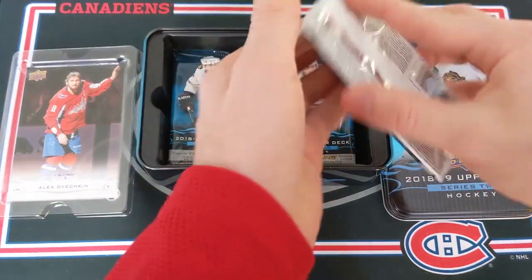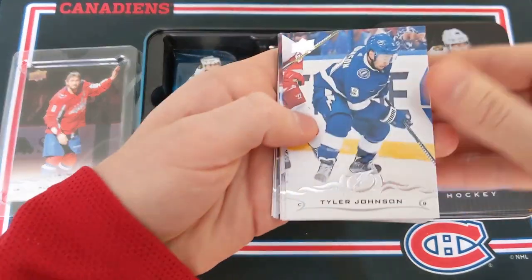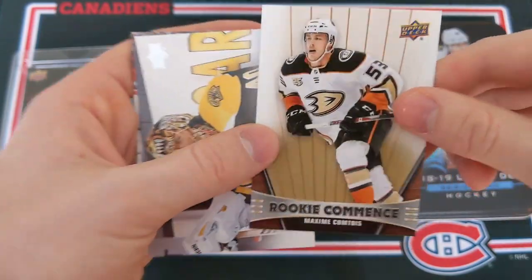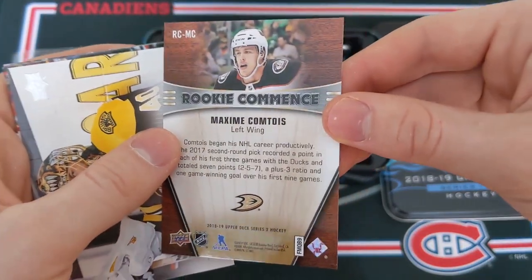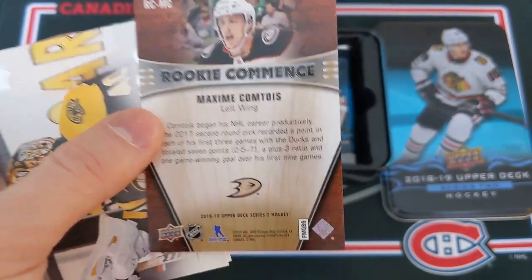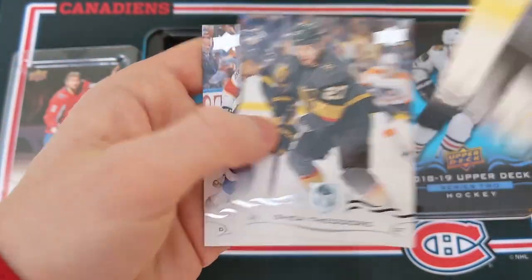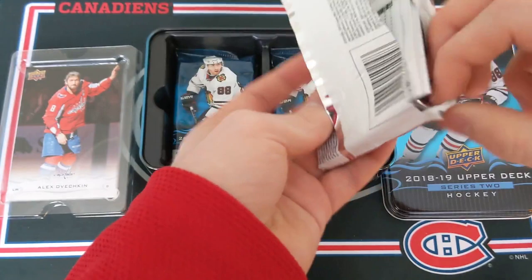So two portraits right now in two packs. We have Tyler Johnson, Noah Hannifin, Mikael Bodker, and here is our Rookie Commence card — it is of Maxime Comtois of the Anaheim Ducks. Very, very promising player and he was the captain of the Team Canada World Junior team back in 2019. We've got Tuukka Rask, Bo Horvat, Shea Theodore, Victor Hedman, and my cat is eating food in the background.